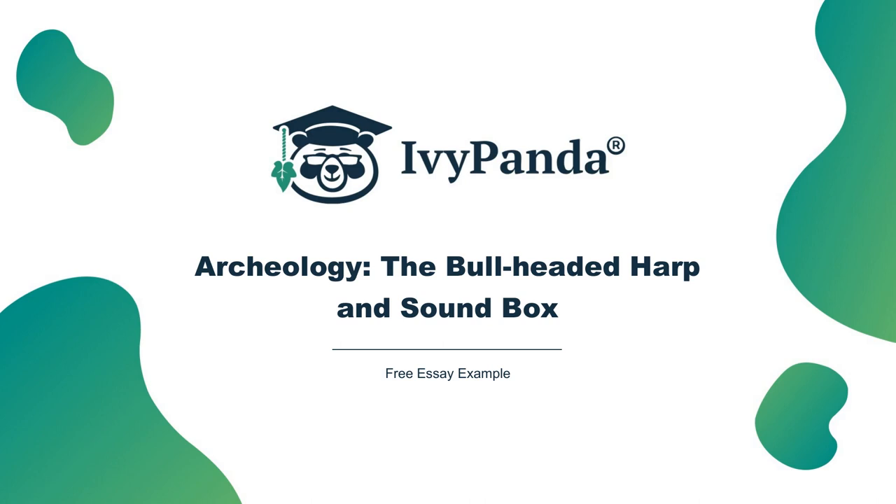Did you like this archaeology essay on the bullheaded harp and soundbox? To get more works like this one, make sure to check out the database of academic paper examples at ivypanda.com. You will find thousands of samples for all your study needs.